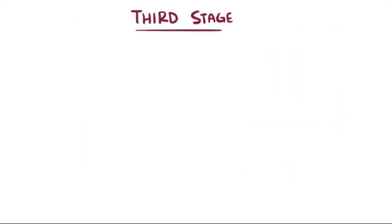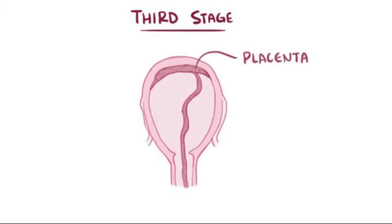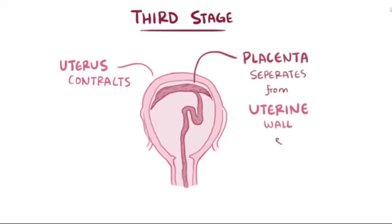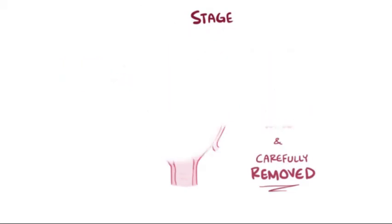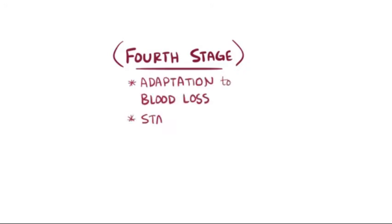The third stage of labor occurs after the baby has been delivered and involves delivery of the placenta. After the baby is delivered, the uterus contracts firmly and the placenta begins to separate from the uterine wall. It's then carefully removed to ensure no placental remnants remain in the uterus. Sometimes, the several hours after delivery is called the fourth stage, because there are major physiologic changes, like adaptation to blood loss and the start of uterine involution, where the uterus begins returning to its pre-pregnant state.